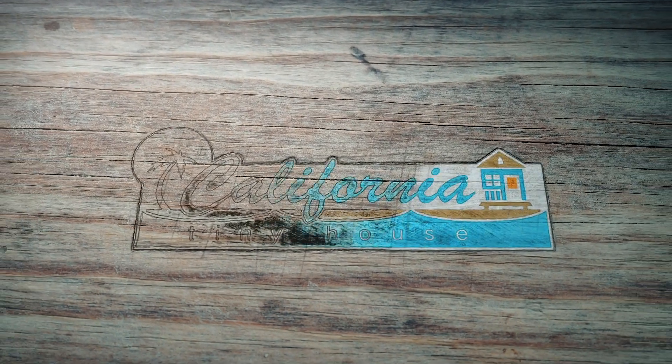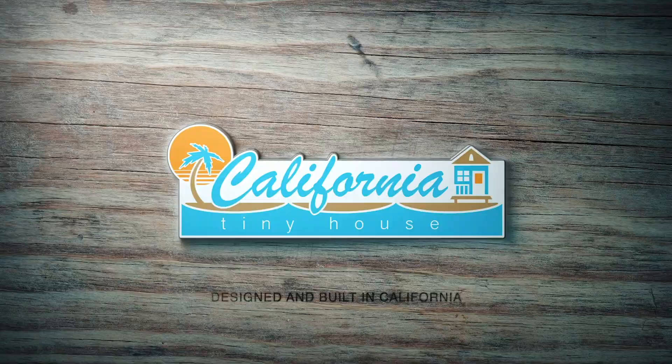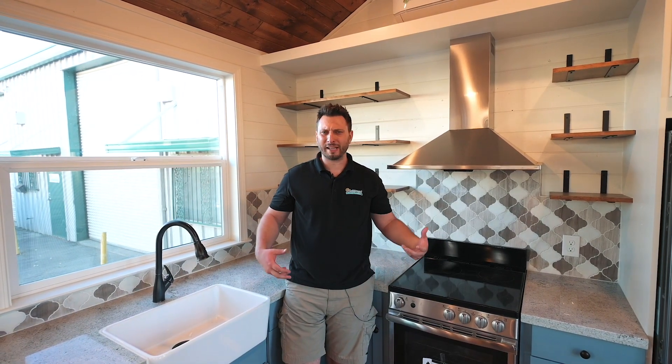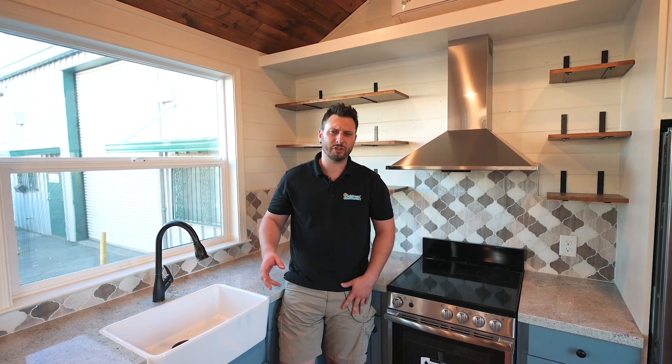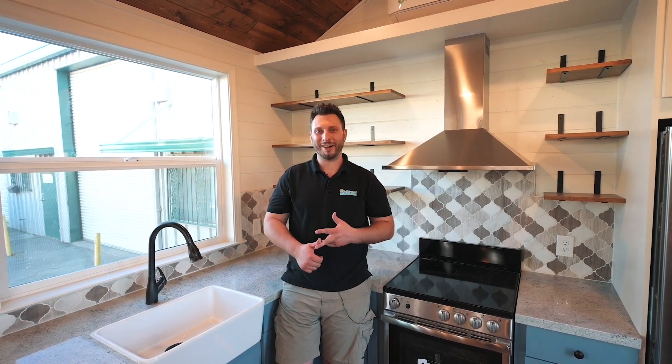Hey guys, Nick from California Tiny House here on another tiny house tour. Welcome to this tiny house tour. Today we've got a 10 by 28. It is a totally awesome house — it's got granite countertops, really unique tile backsplash, an awesome tile shower, and a very cool storage system for both the closet and the bathroom. Let's check it out.